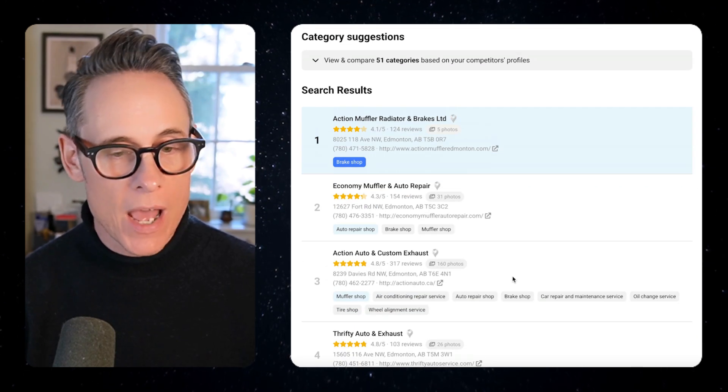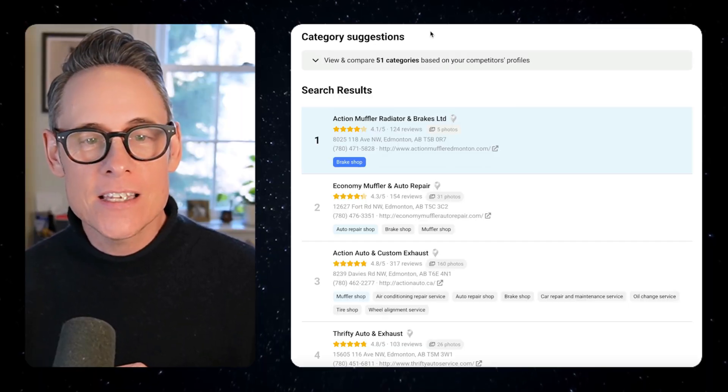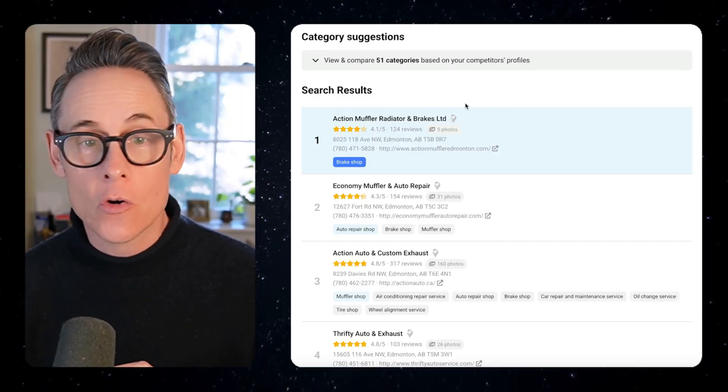We've always had that, which has been helpful — I actually made a video about this not too long ago. Our software team lead Troy said, why don't we make that even more useful? Good idea, Troy. Basically, he's created this new section called Category Suggestions.